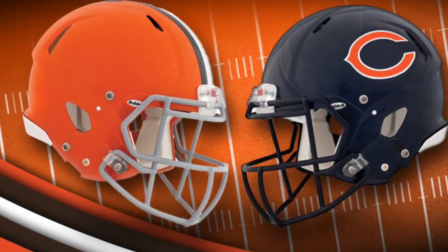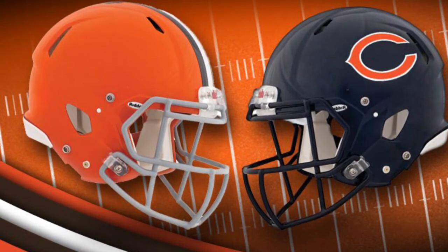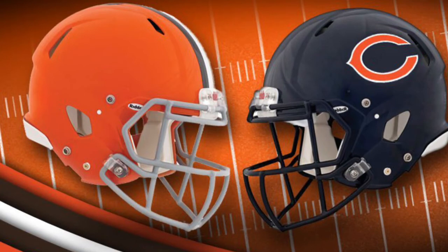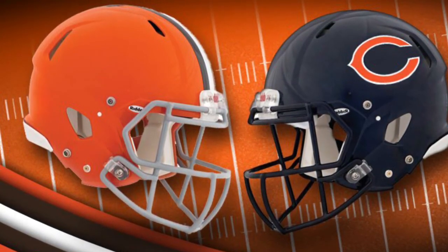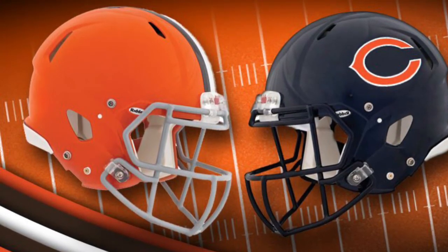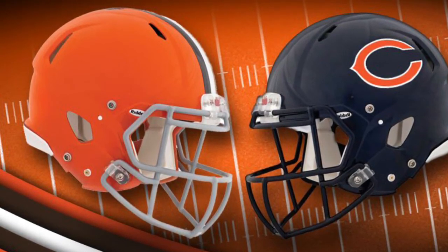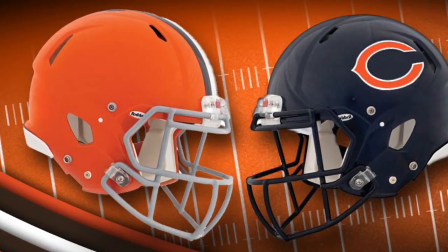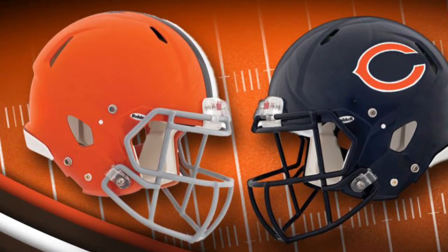Hear me out — the Browns need to win this game. They're pretty much guaranteed the number one pick anyway because they're playing the Steelers next week. But the Browns can't go 0-16. As a Lions fan, I want them to go 0-16 so I don't feel as bad about my team from 2008. But I think the Bears are going to win this game. The Bears are horrendous — the Browns suck even more. Picking the Bears with an 11.